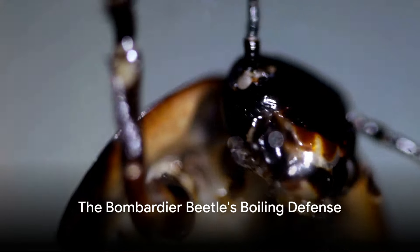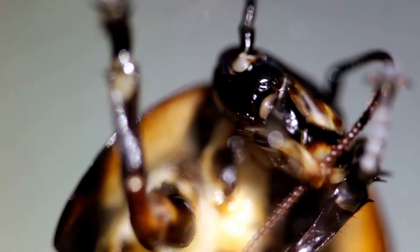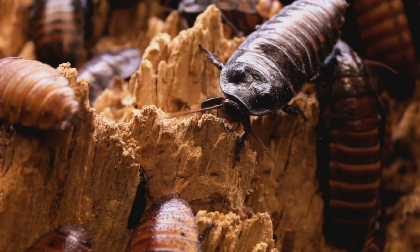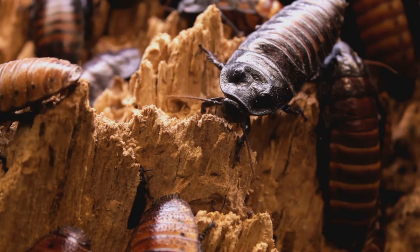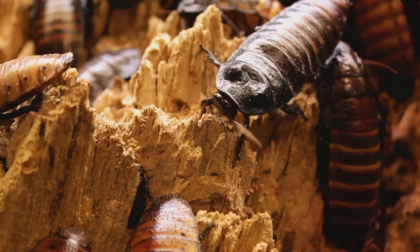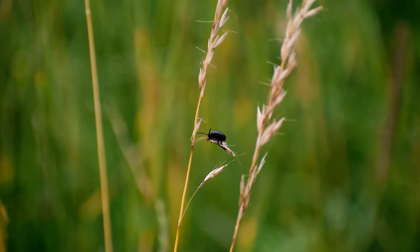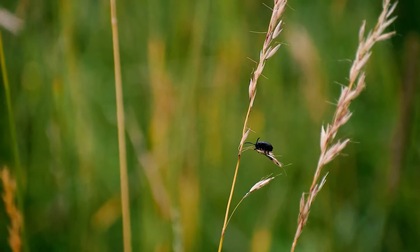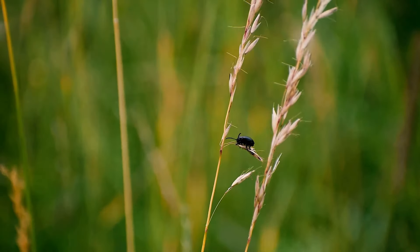Ever heard of an insect that shoots boiling hot chemical spray from its abdomen? Sounds like science fiction, right? Well, prepare to be amazed by the real-life superhero of the insect world, the bombardier beetle. This tiny creature, usually found in grasslands of North America, boasts a defense mechanism that's nothing short of spectacular.